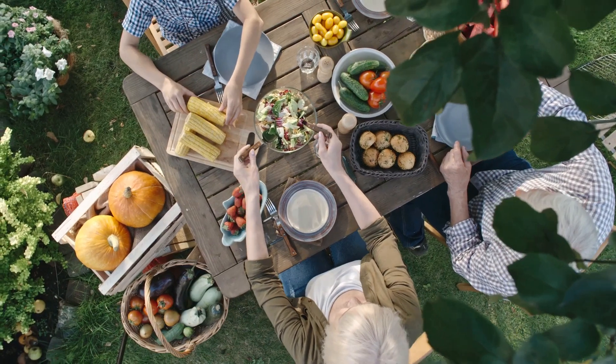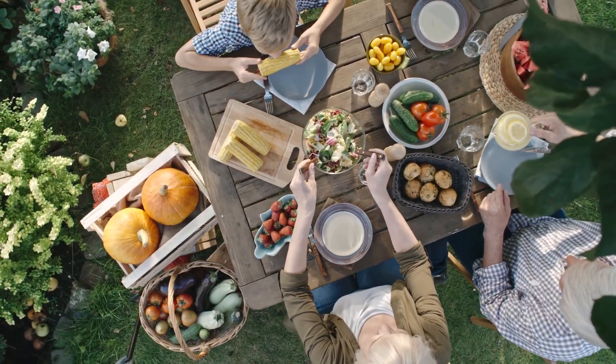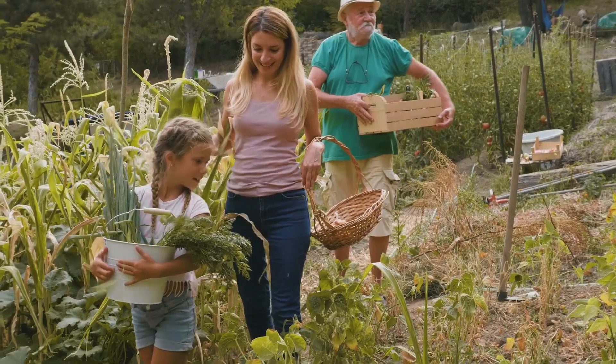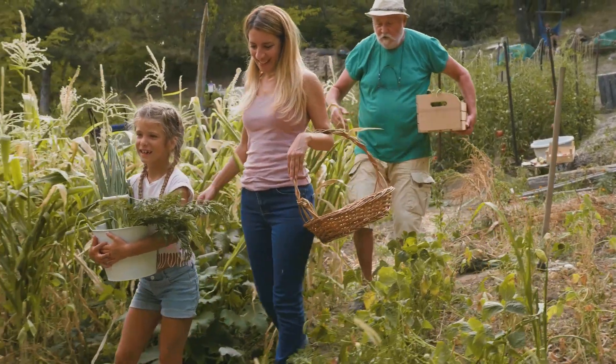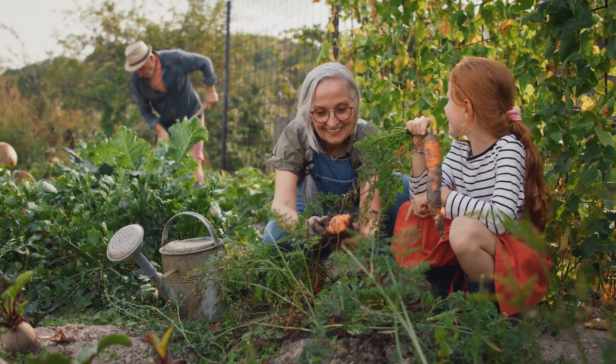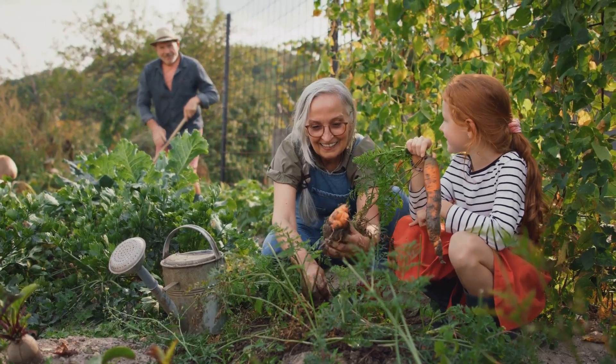Growing your own food off-grid is a rewarding experience that promotes sustainability and self-reliance. With these tips, you'll be well on your way to enjoying fresh, homegrown produce all year round.